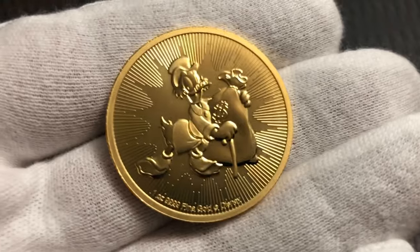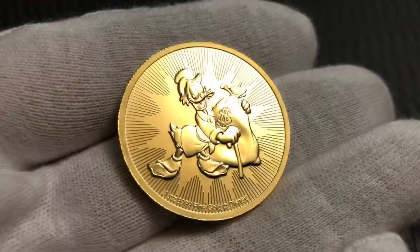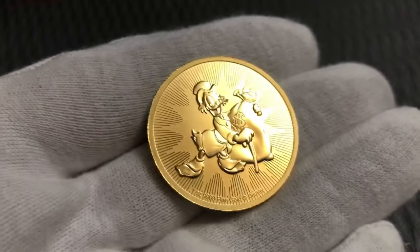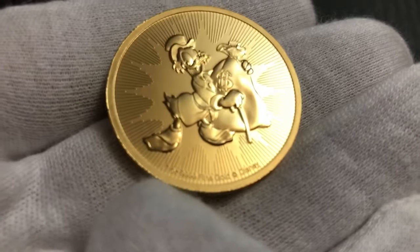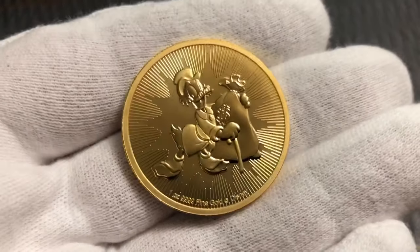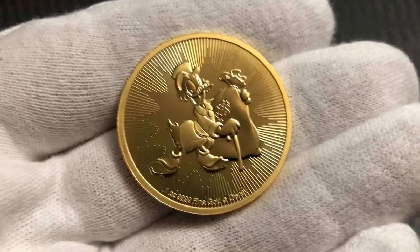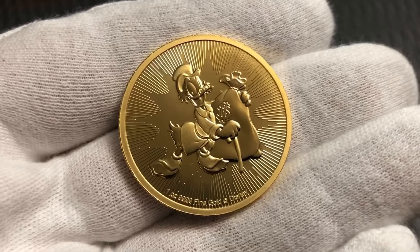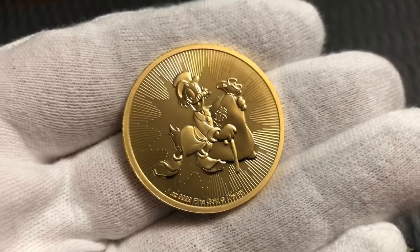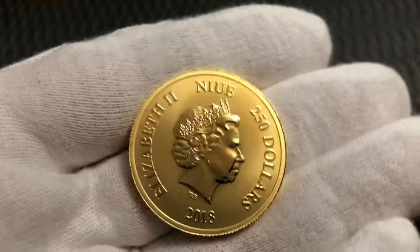Some quick facts about the Niue Scrooge McDuck coin from New Zealand. It is an investment grade one troy ounce fine gold coin, copyrighted by Disney, fitting in with their Disney series of coins of both gold and silver. This coin has a $25,000 mintage, with the silver being $250,000 mintage. It has a $250 face value.